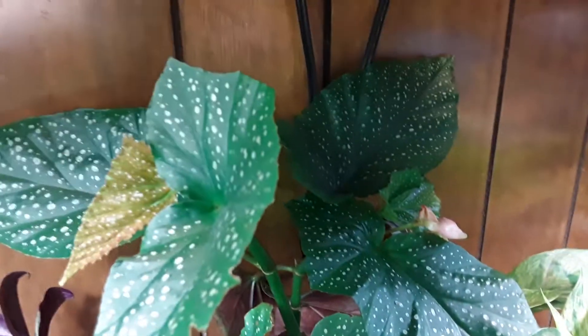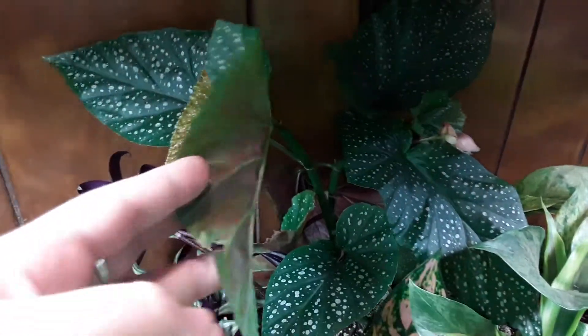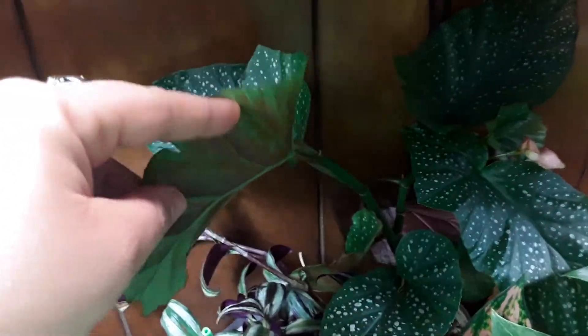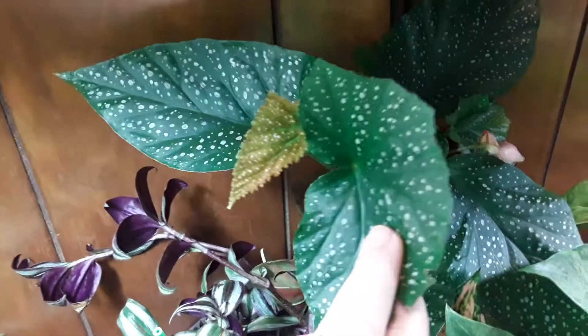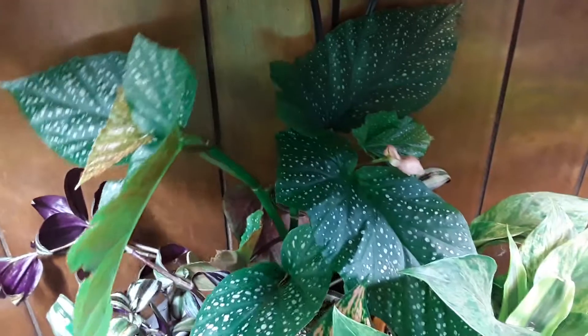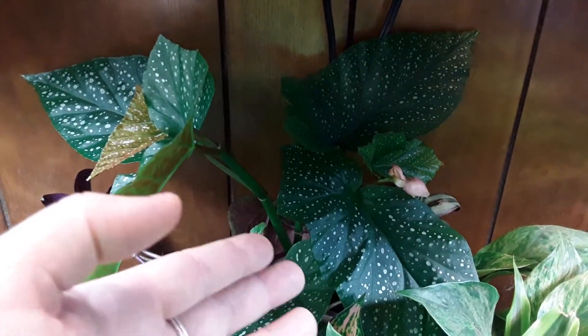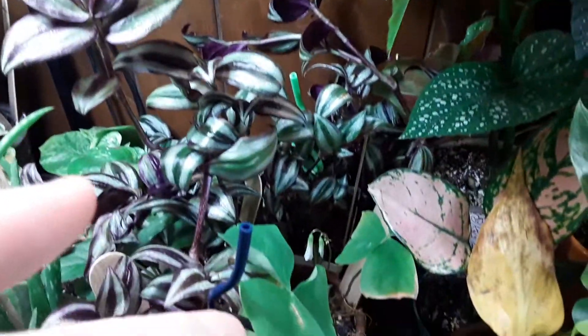I think it's a Coralina — it has like the red on the back. If anybody knows, let me know because I have no idea what it is. That's a new leaf. So we got the begonia baby flower and we got the oxalis baby flower.